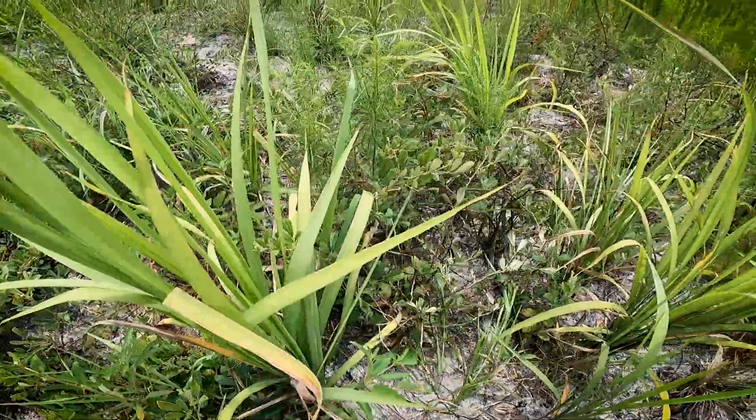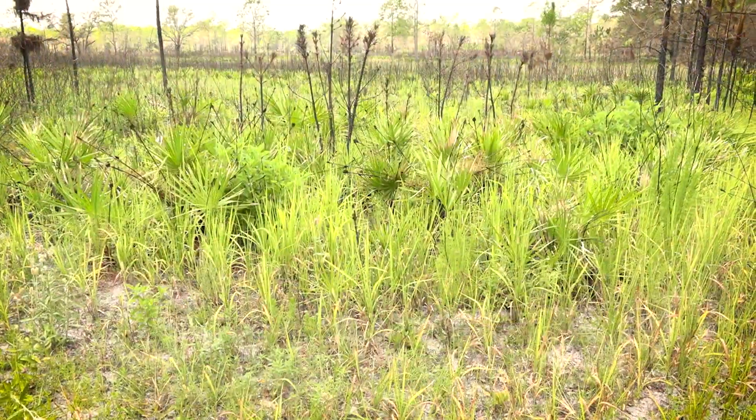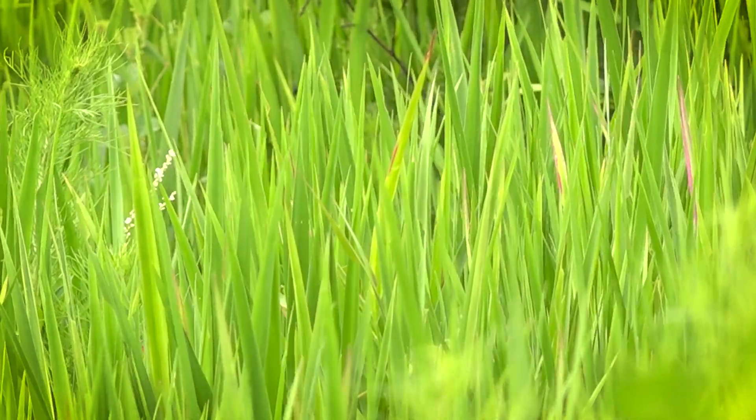Cogon grass is one of the most invasive plants throughout the United States and throughout the world. It is one of the most problematic species because it has few natural predators, it spreads rapidly from seeds, and it inhabits a lot of disturbed areas.